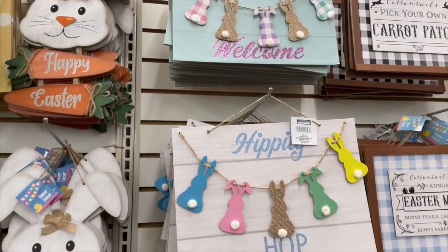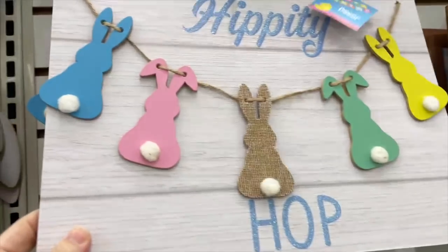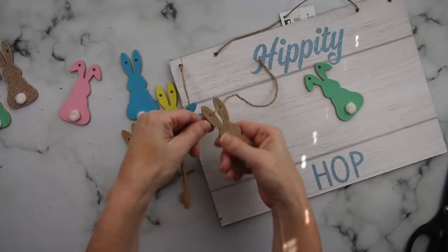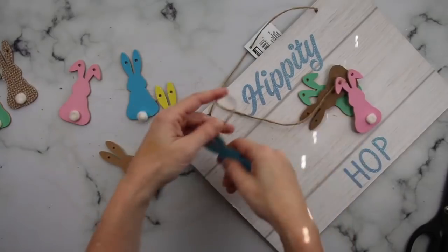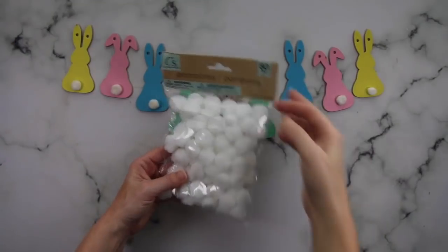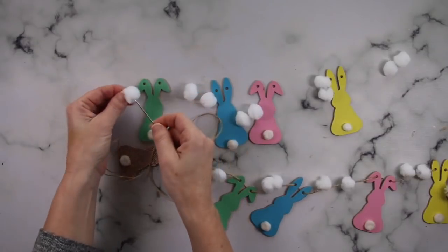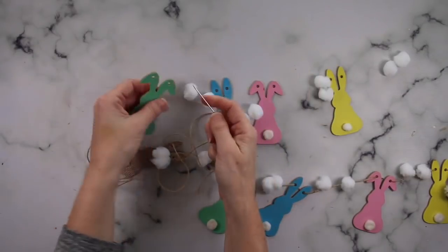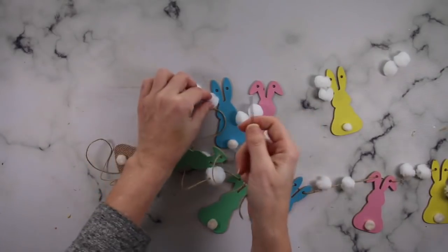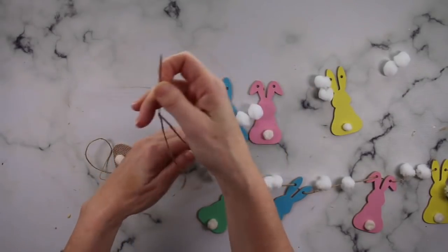For this next super easy hack, you're going to grab one of these bunny garland signs — it doesn't matter which one; I'm going with this one because it matches my front porch. You can get just one or as many as you need to make your garland as long as you want. Take those bunnies right off of their sign, then grab some pom-poms, some twine, and a large needle and start putting them on — a couple of pom-poms, a bunny, more pom-poms, whatever you want, lay it out however you need.